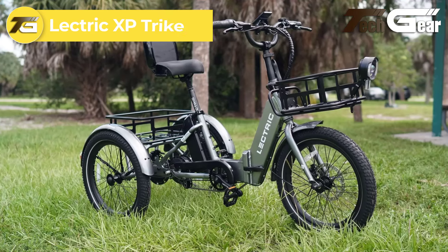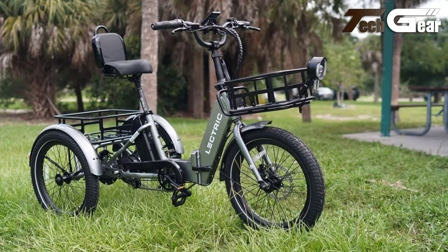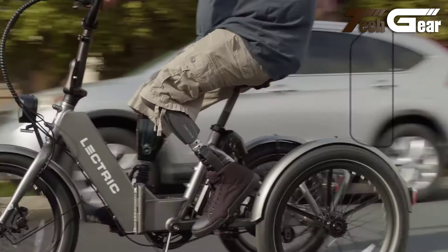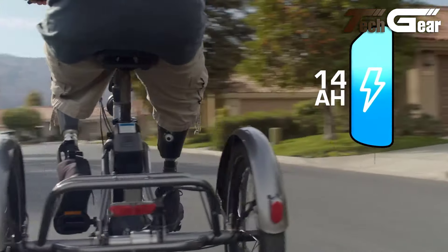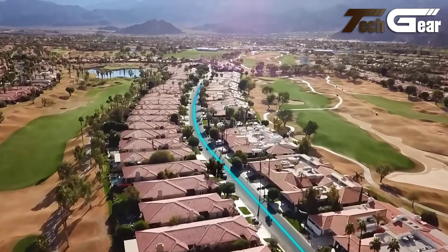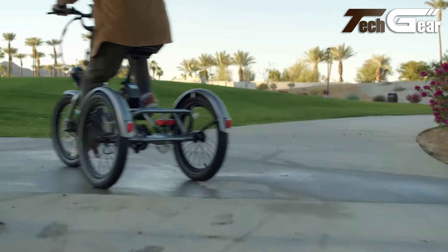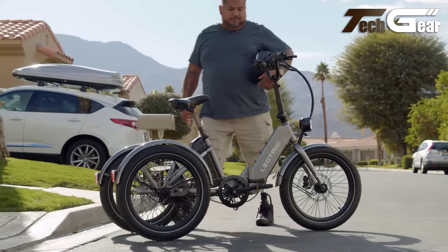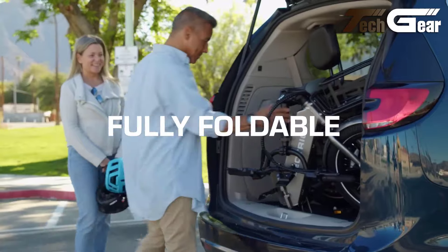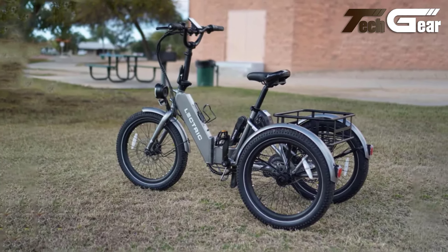The Electric XP Trike, priced at $1,499, is a versatile and lightweight electric tricycle that caters to a wide range of users. At just 69.5 pounds — 62.5 pounds without the battery — it's highly portable. The trike is powered by a removable 48-volt, 14-amp-hour lithium-ion battery, offering a range of up to 60 miles per charge and meeting UL 2271 and UL 2849 safety standards. The 500-watt motor, with a peak power of 1092 watts, provides a smooth and powerful ride. It features five levels of pedal assist, a twist throttle for instant acceleration, and hydraulic disc brakes for reliable stopping power. The foldable 6061 aluminum frame, integrated lights, and user-friendly design make the XP Trike an excellent choice for both new and experienced riders.